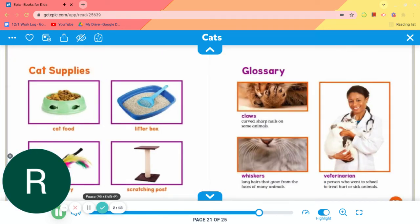Cat supplies: cat food, litter box, cat toy, scratching post.